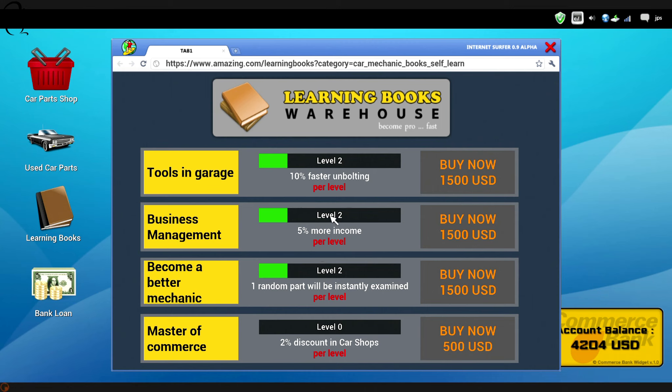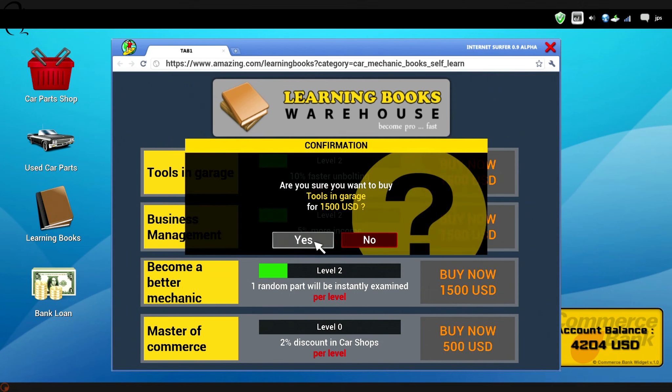This is going to make you cheaper parts. That's going to give you more income from the customer, I think. Or do you go for faster unbolting? I mean, that's just a patience thing. I bet when you get that really high, you get power tools - zzz, zzz, straight off. And that would be fantastic. This appeals though - instantly examining parts. I'm going to go for faster unbolting.